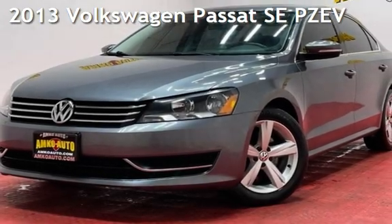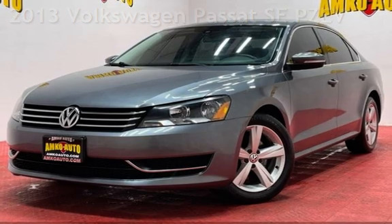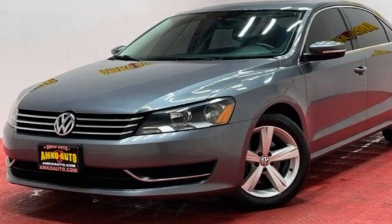Presenting a pre-owned 2013 Volkswagen Passat. This four-door sedan has a five-cylinder, 2.5-liter I-5 engine, with front-wheel drive, and an automatic transmission.